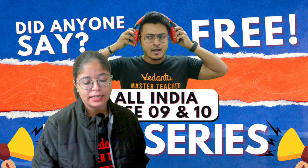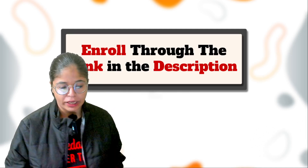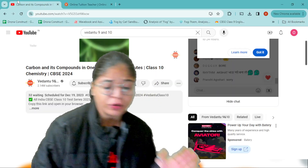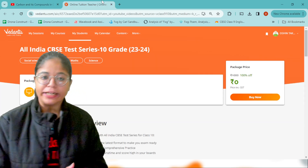If you want to attempt this test with solutions and answers, all you have to do is go into the description box. Once you go into the description box, you will get a link. When you click on it, it will lead you to a page.